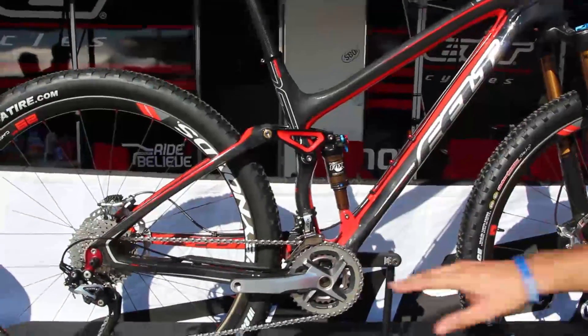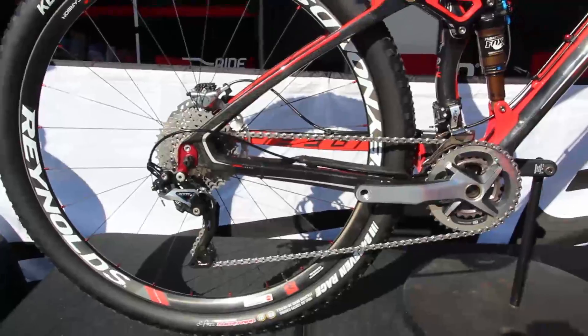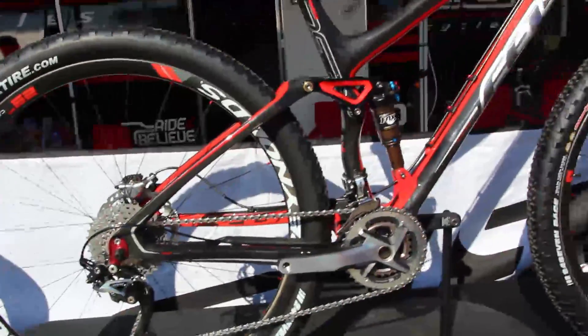The frame is made out of our UHC Ultimate Plus Nano Carbon, which is our highest end carbon fiber. It uses our Felt Active State technology, or FAST for short.